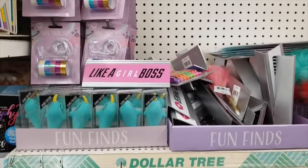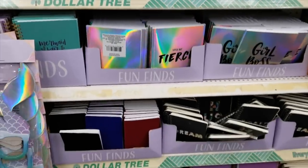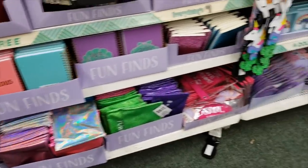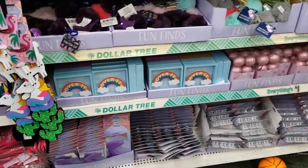Earlier this week I uploaded a come-with-me to Dollar Tree video — the bigger Dollar Trees are getting new crafting aisles, and it's super cool. I'll link it down below. But I went to another Dollar Tree and there was another new section. It was called Fun Finds. I'll insert some footage here, but I ended up purchasing three items from the Fun Finds section.